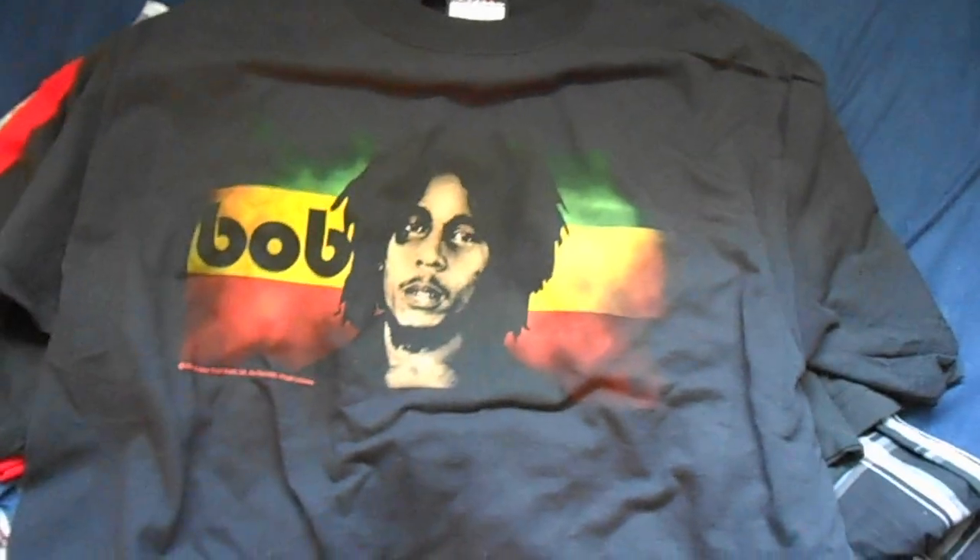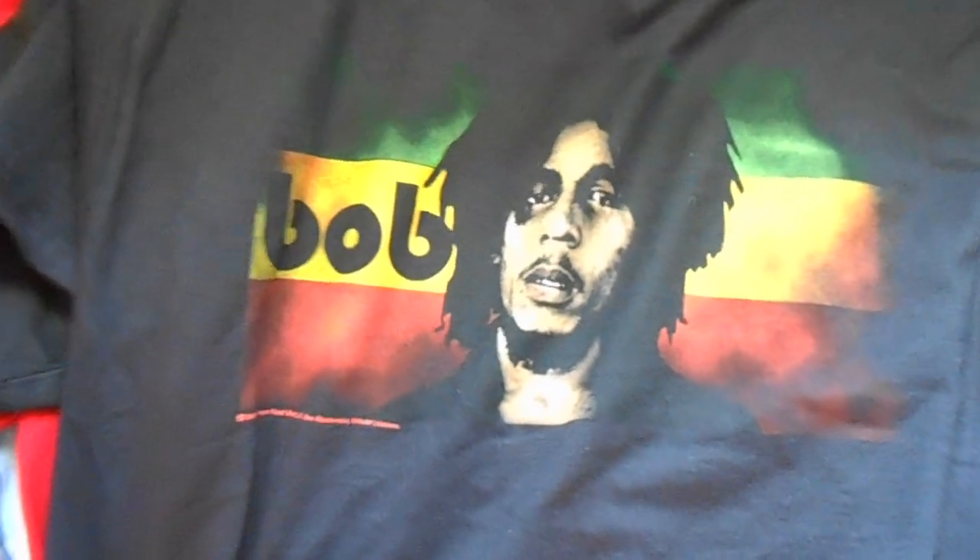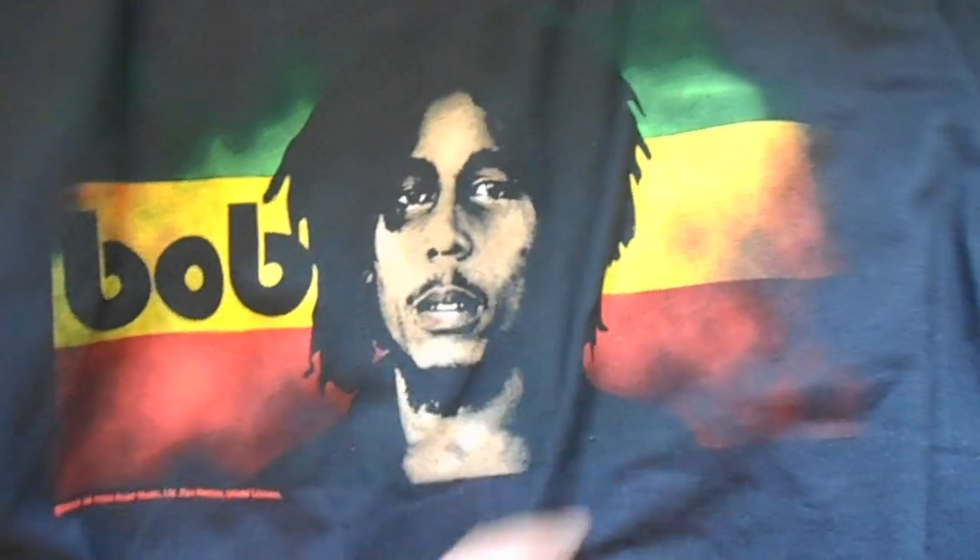Copped all these from a Champs outlet store. Then I got this Bob Marley tee — it's got his face, it says Bob right there, and Rasta in the background. Got it for $8.